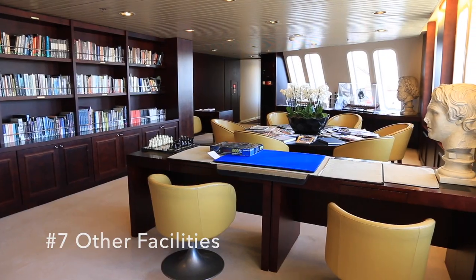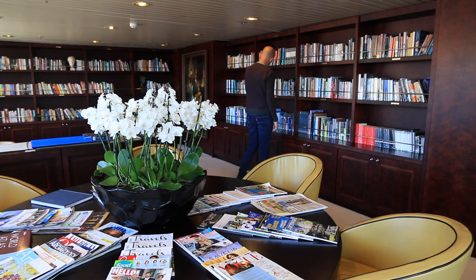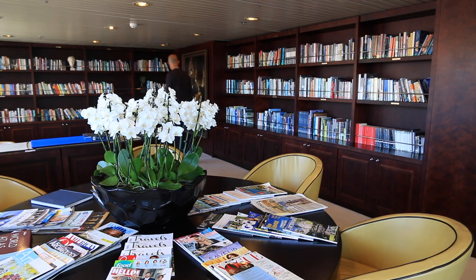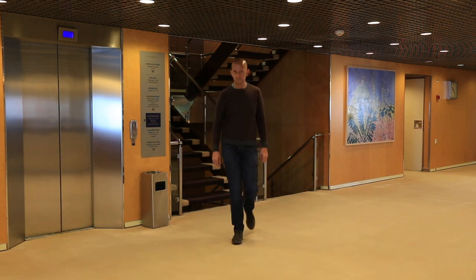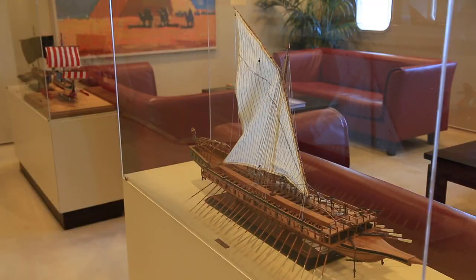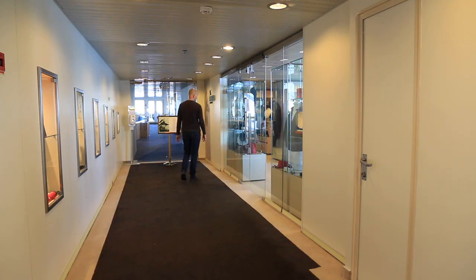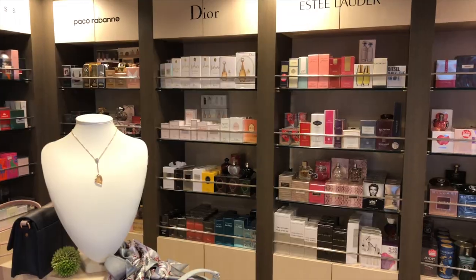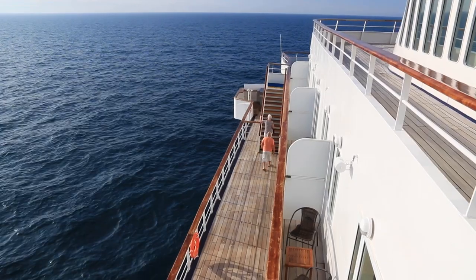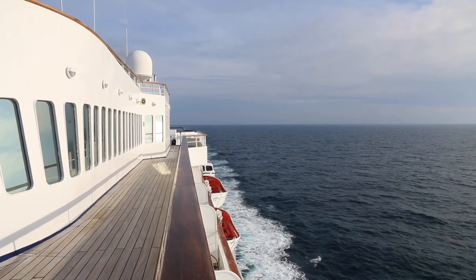In terms of other facilities there's a quite large library with lots of books, reference books, daily quizzes, magazines and brochures. There's also reception, guest services and a shore excursions desk. A shop sells everything from branded merchandise, clothing and jewellery to essential supplies. There is no photography centre or on-board photographer, and there is no guest laundry — if you need washing done you have to send it away.